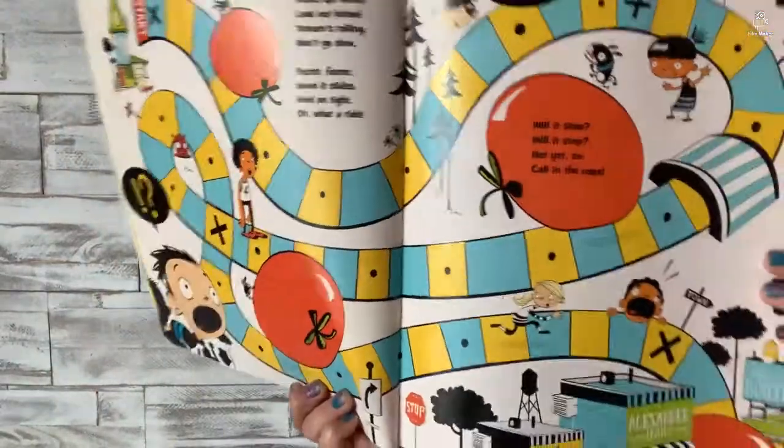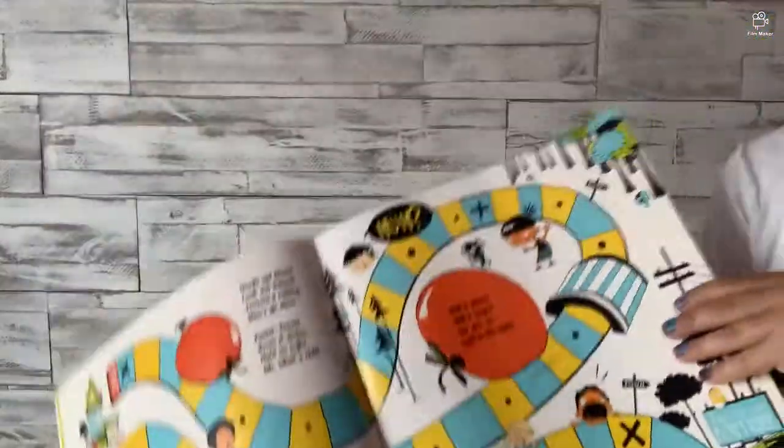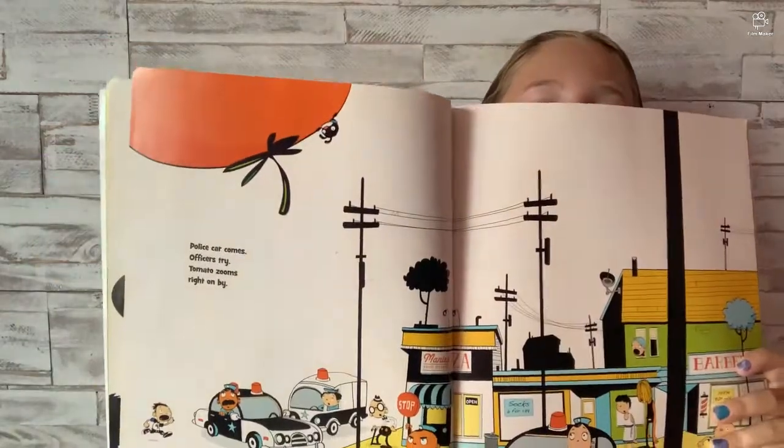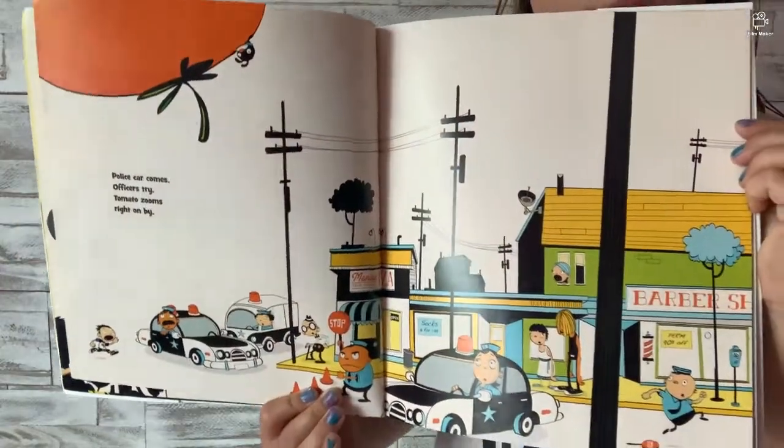It even says — not at the bottom — but up here it says 'Start.' Police cars come, officers try. Tomato zooms right on by. That looks like it would be scary. Wait — do you guys see what's on the tomato? Wait, let me show you that picture.